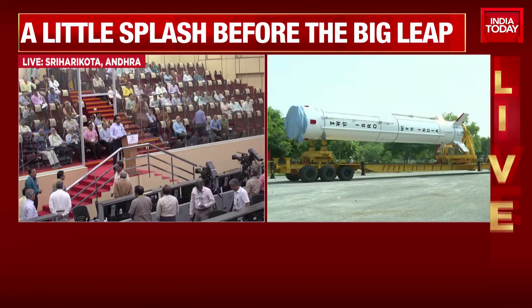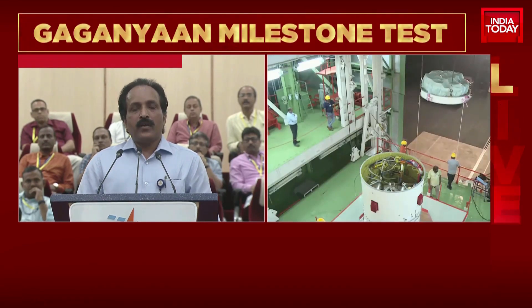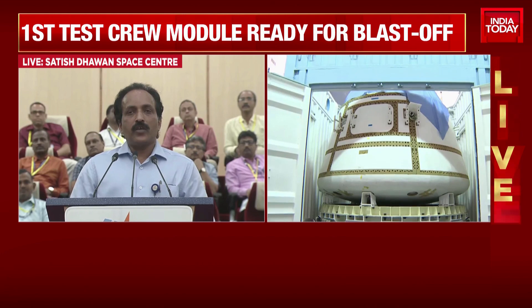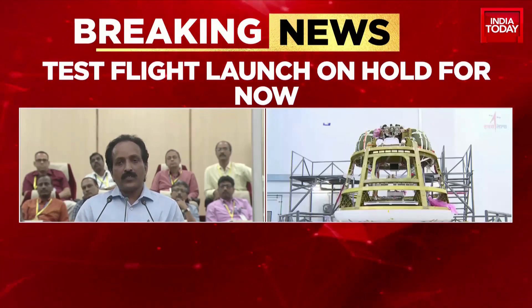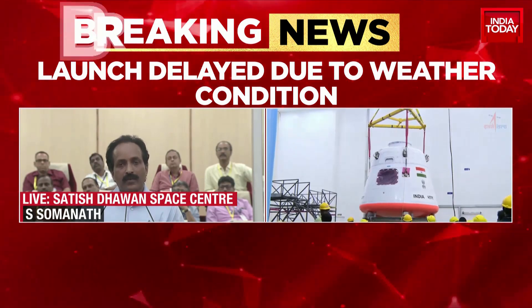Let's try and get a sense from ISRO itself as to what really has happened. This is from SDSC-SHAR. The lift-off attempt of TV-D1 could not happen today. Initially, the launch was scheduled at 8 a.m., then postponed to 8:45 due to weather. We had a very smooth automatic launch sequence leading up to the command to lift off the engine. But the engine ignition has not happened in the nominal course. The vehicle is safe. The ground checkout computer has withheld the launch in view of the anomaly observed. We will come back with the anomaly understanding, correct it, and schedule the launch very soon.